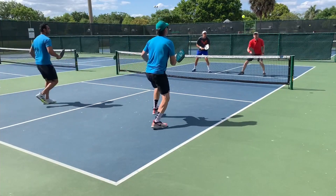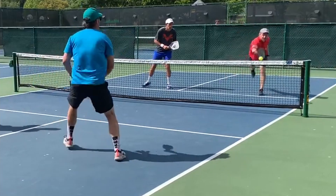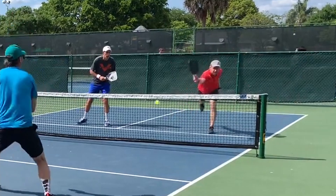Here is an example of when a drop shot should have been hit. Mark's off balance — one leg is actually out of the air. That ball is dropping so quick with a lot of topspin. All he had to do was drop shot it.